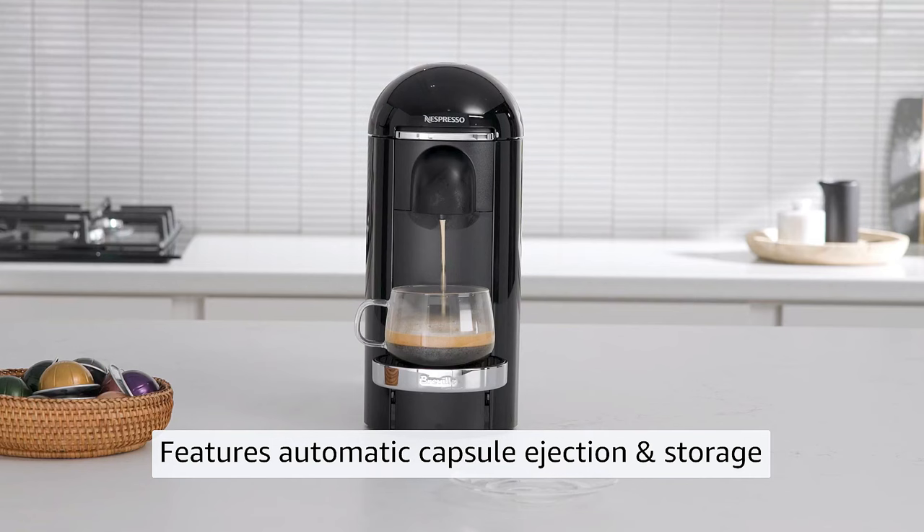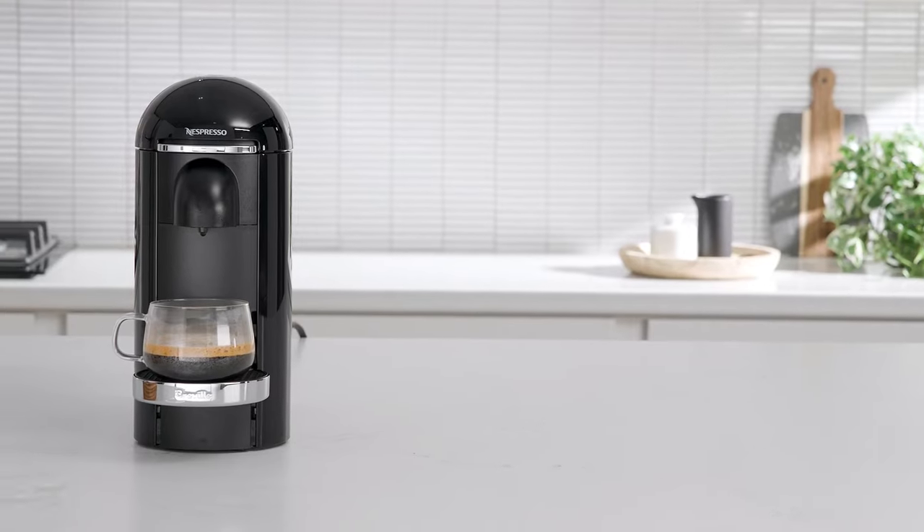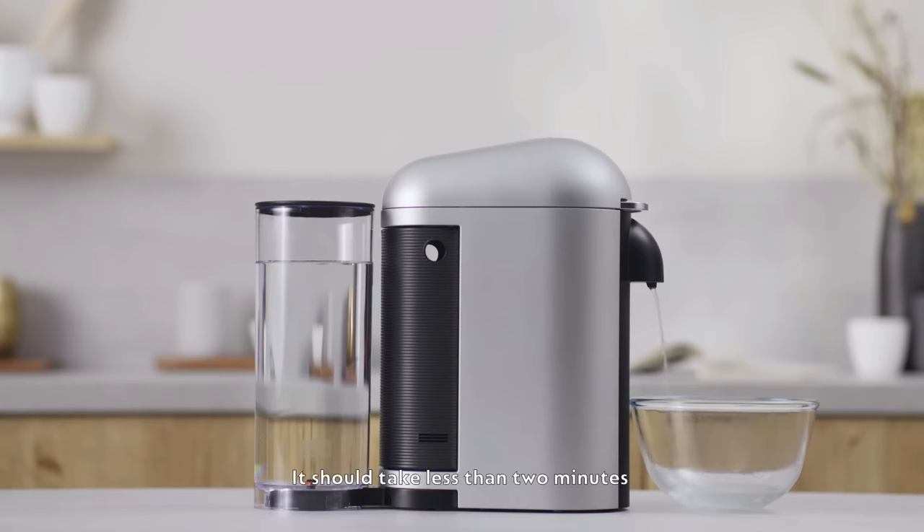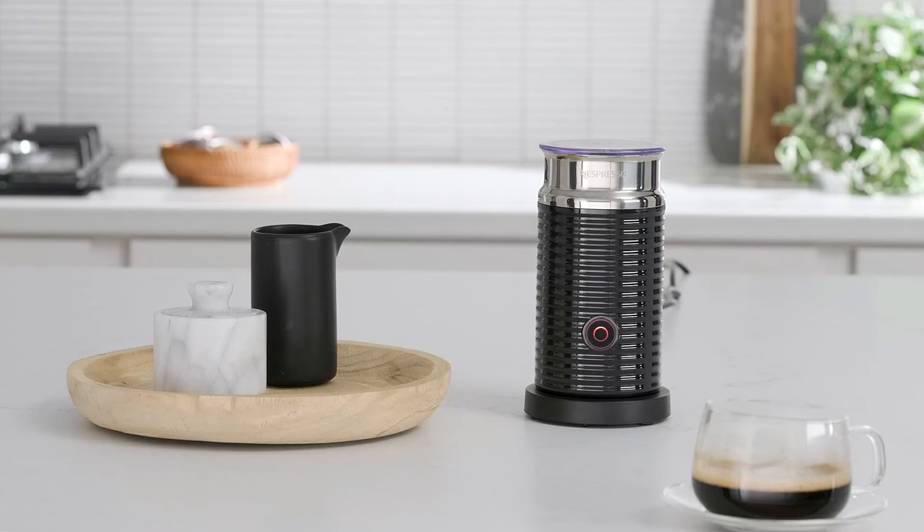Now let's talk about something we all care about: sustainability. Nespresso is committed to making a positive impact. The capsules are recyclable, and they even offer a recycling program, so you can enjoy your coffee guilt-free. Let's hear what other coffee enthusiasts have to say about the Nespresso Virtuoplus Deluxe.